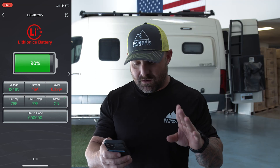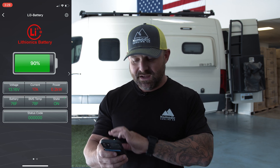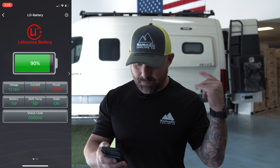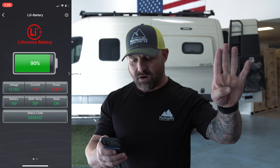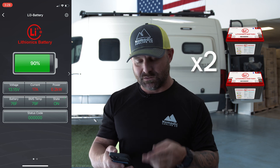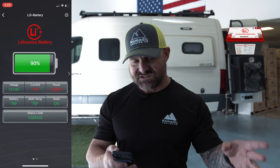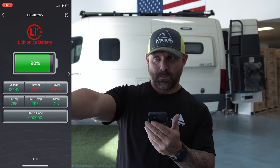What you're seeing on the screen now is the amps slowly going up — you can also start to hear the air conditioner in the background. Right now it is at 17 amps. Remember you have to multiply this by two because we are only looking at one of the batteries, so 17 times 2 equals 34 amps total.